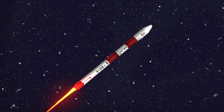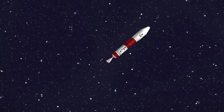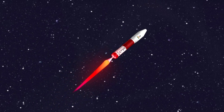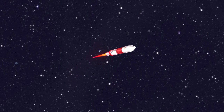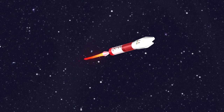The first stage is burnt out and separated. The second stage is ignited. Payload fairings are separated.